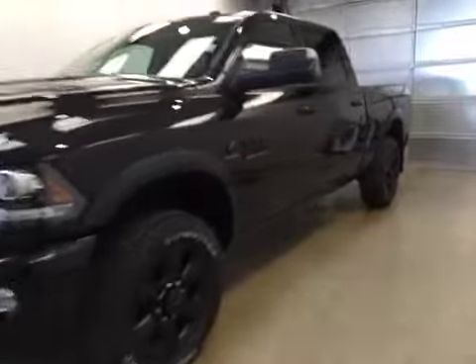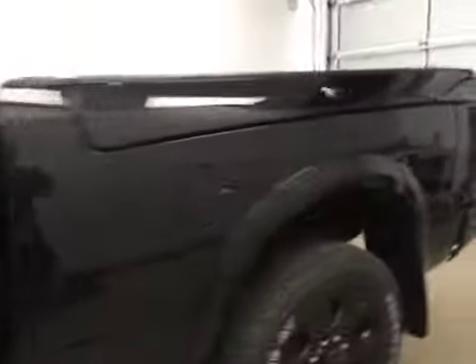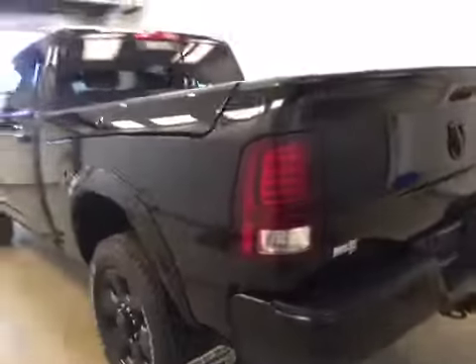This is stock number A6081, a 2016 Dodge Ram 2500 Laramie Crew Cab, four-wheel drive. Exterior color is black.